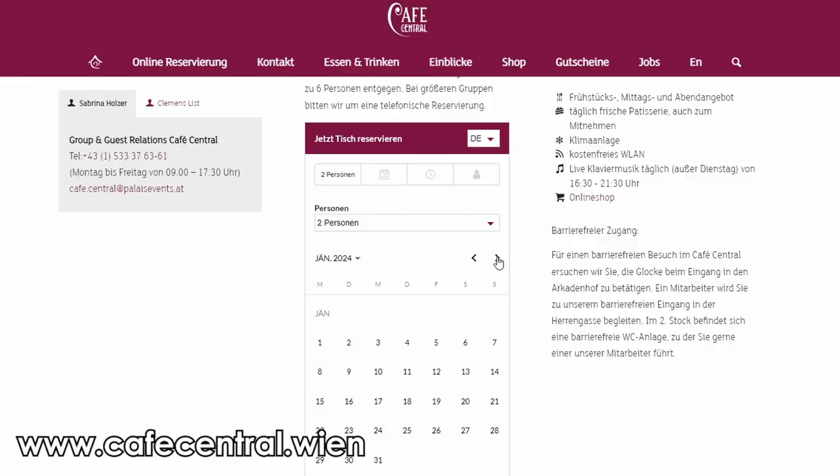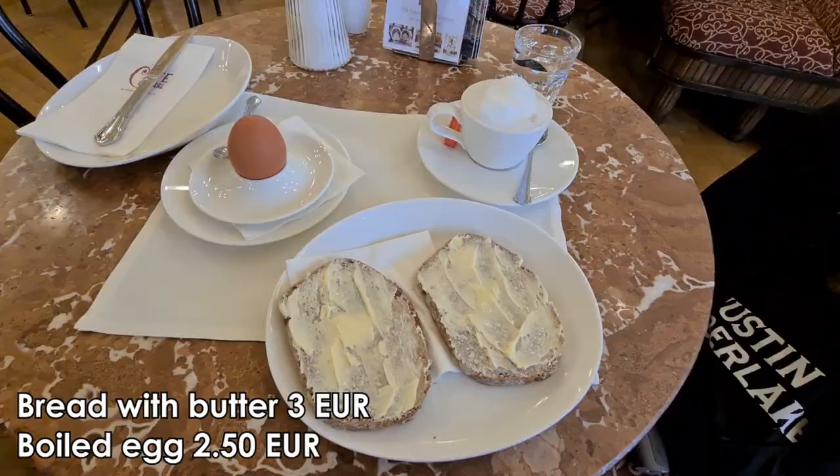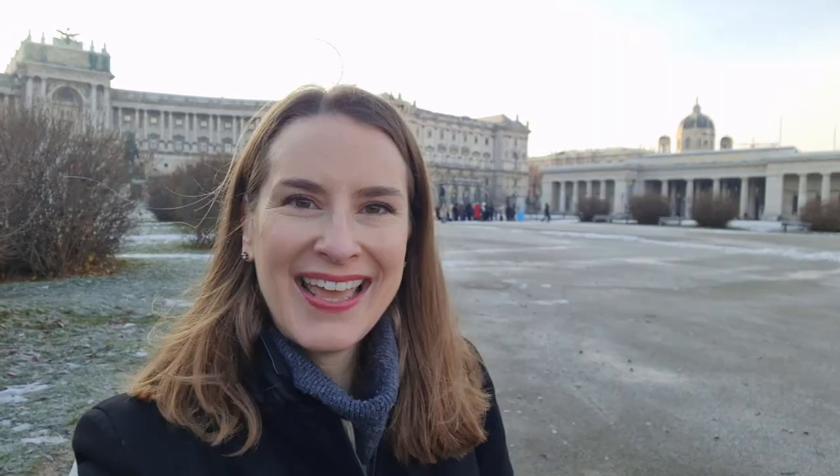So if you want to avoid waiting, make sure to either come really early in the morning or book your table in advance. I opted to go to Café Central right when it opened at 8 o'clock in the morning, got my table and then had some breakfast and a melange, which is a typical Viennese coffee. And we'll talk about this coffee type, as well as the many other coffee choices that you can select from in a Viennese café in just a moment.